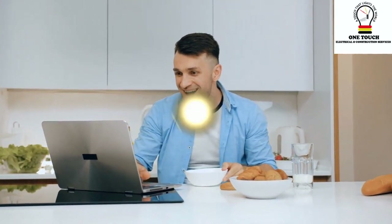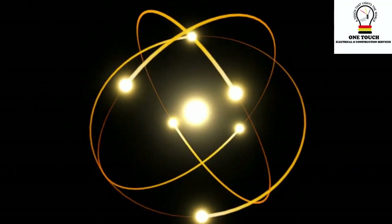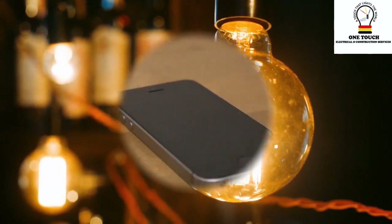Imagine electricity as a flow of tiny particles called electrons. These electrons are like little workers that can do things for us, like making our lights shine or charging our devices.